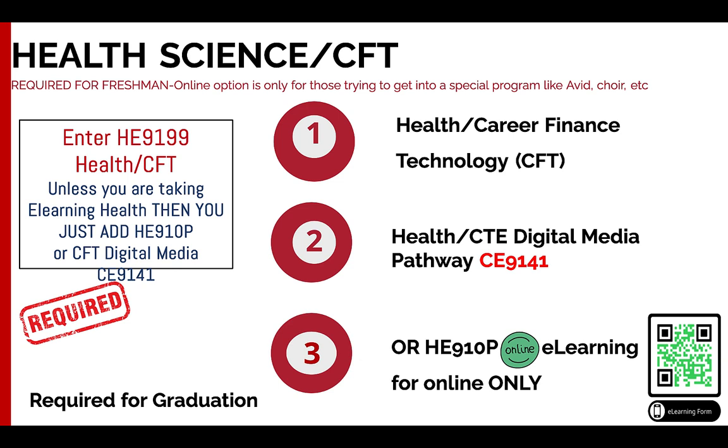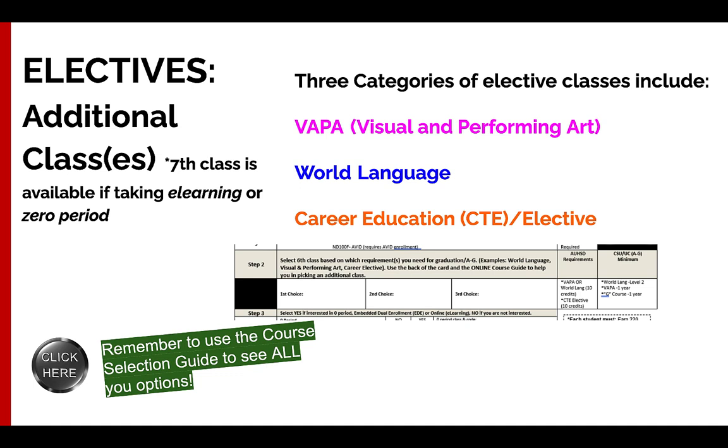Next is health and CFT. All of you will have at least one semester of health. If you didn't take it the summer before ninth grade, you'll have a semester of health your ninth grade year. The other semester is up to you — you can take the standard CFT (Career Finance and Technology) class where you learn basic tech and life skills, do a semester of health followed by a course in our Digital Media pathway, or take your health class online through e-learning.